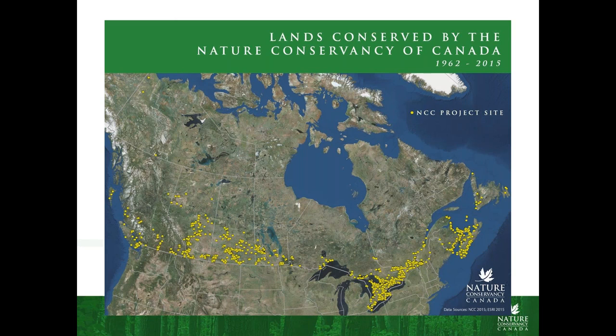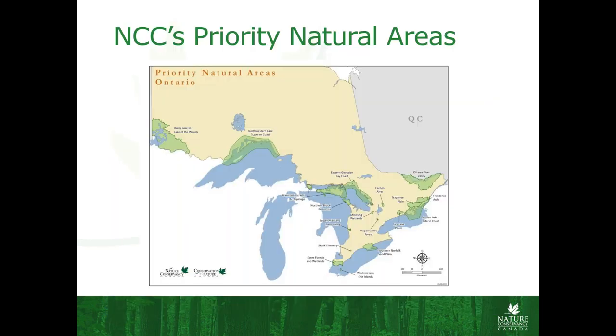An example of where our projects are in Canada — this map shows all these yellow dots as NCC projects, and this is only up to 2015 so there are a few more now. You can see that it kind of reflects where humans lie on the landscape as well, because those tend to be the bits of the landscape that need the most protection. We have what we call priority natural areas — really areas we've identified as hotspots for biodiversity where maybe there's a lot of rare plants, a lot of threats to biodiversity that we want to protect, and areas where we think we can have a measurable improvement on our biodiversity or habitat targets.